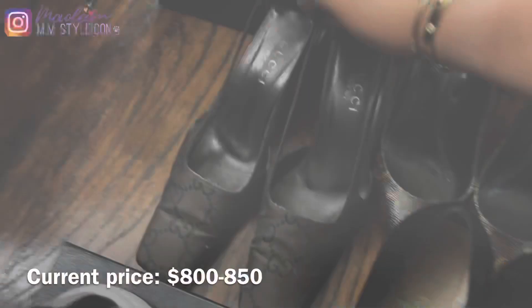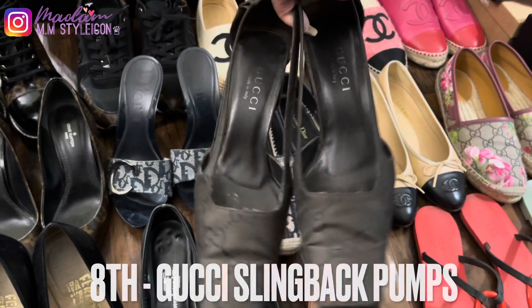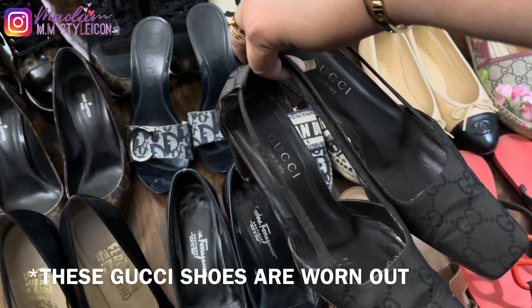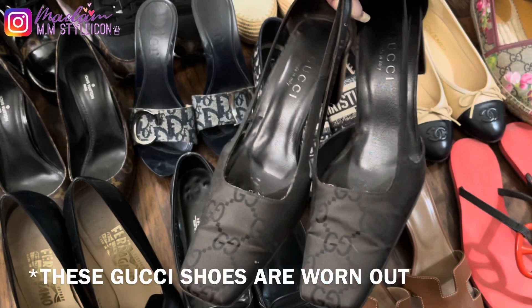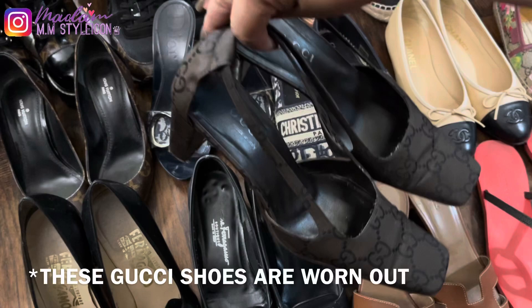My eighth pair is actually my very first luxury shoes — Gucci pumps, which I got in early 2000 when I was still in the Philippines. These are the Gucci pumps with giant logos and I believe I got them for only $500. These are my favorite and my lucky shoes — every time I go for an interview or a special event, I always get lucky when I wear them.